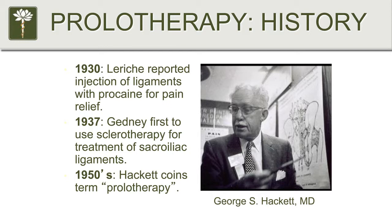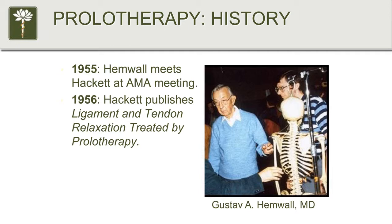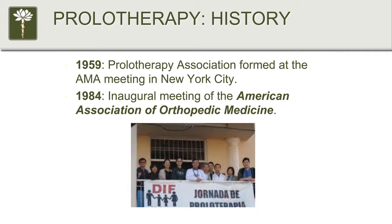The term prolotherapy was coined in 1950 by George Hackett, shown here with a diagram of the sacroiliac region. Then there's Gus Hemwall — I have to thank this guy directly for leading me to learn prolotherapy. He passed away in the 1990s, but it's through his foundation that I was trained. Hackett and Hemwall met in 1955 and published their first textbook. Then in 1959, the AMA actually had a prolotherapy association and recognized prolotherapy.